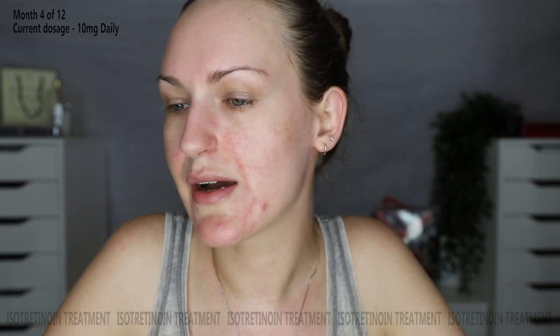Hello everyone, welcome back to my isotretinoin series, also known as Accutane. It is month four — day 97 — and it's gone really quickly. I still have quite a while to go, but I'm going pretty well. Here's an update on how my skin is looking.